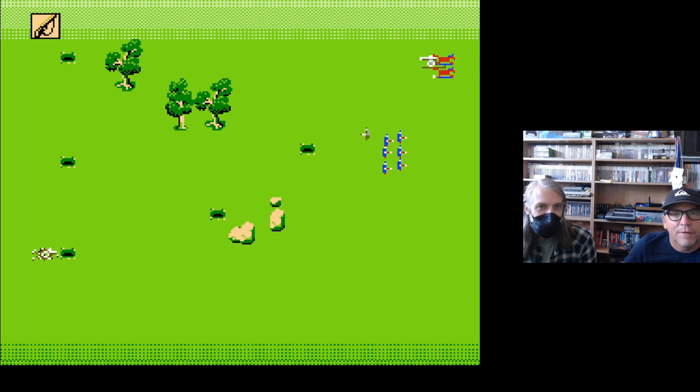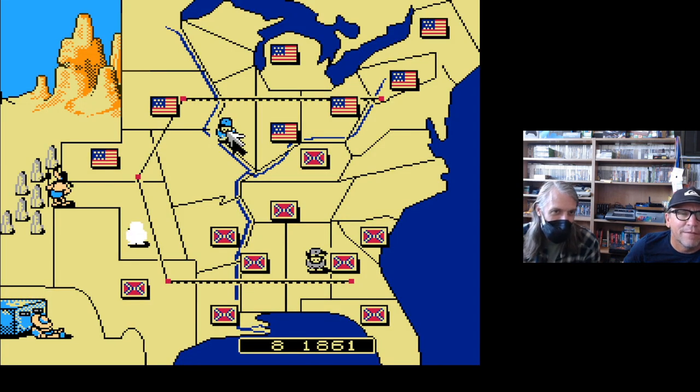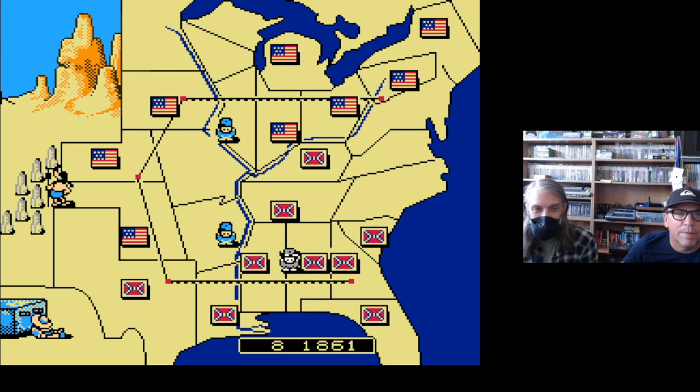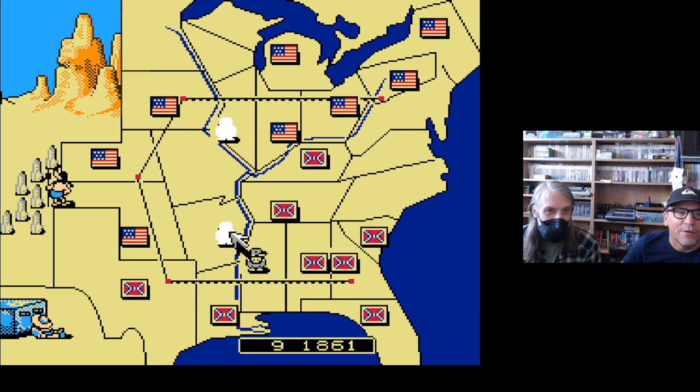We did okay on that one — 1863, here we go. This is our time as the nation steps up. Does the Emancipation Proclamation come out in 1863? I'm curious how that's dealt with — or if it's just not mentioned. My guess is it wouldn't even be mentioned.